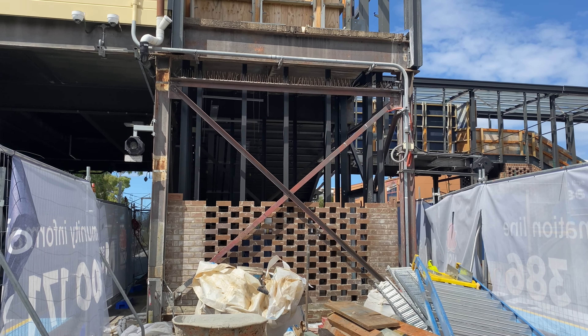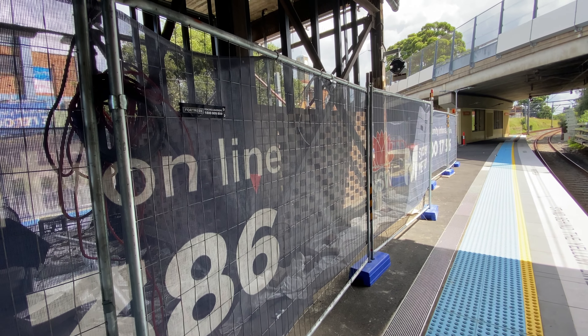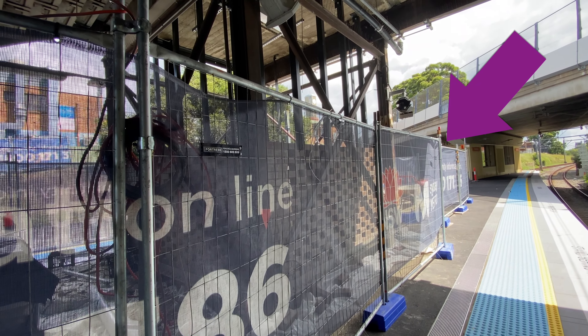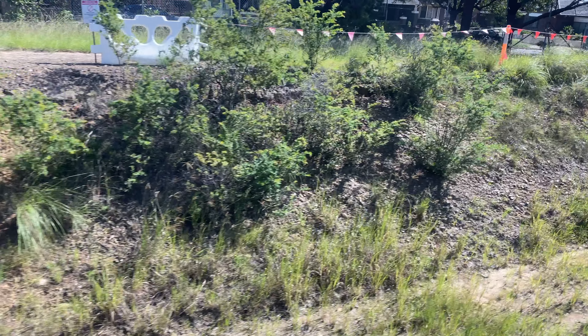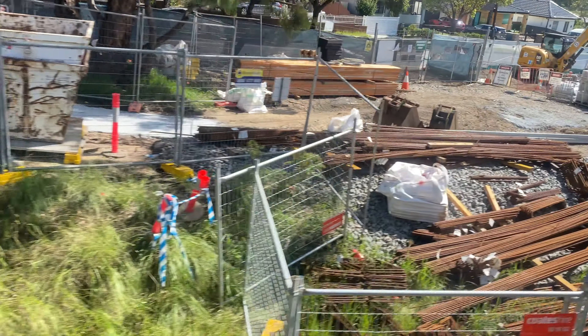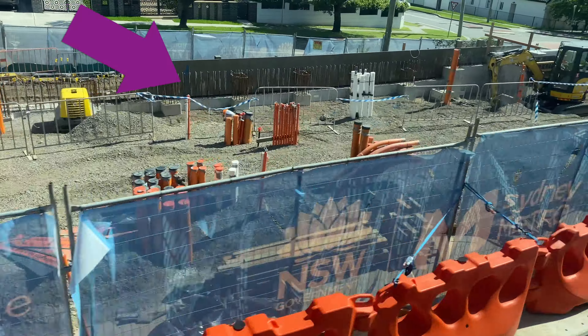I originally thought the lift was going to be where these supporting walls are now appearing, but it's actually going to be slightly further west along the platform. Here is how this supporting wall is looking from the other side. Next up is a quick look at the work to construct this traction substation, followed by the Sydney Metro work on the approach to Bankstown Station. On a train going towards Bankstown, you can see lots of materials for the construction of this substation along with the beginnings of a retaining wall.